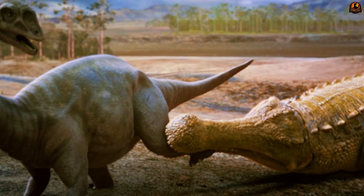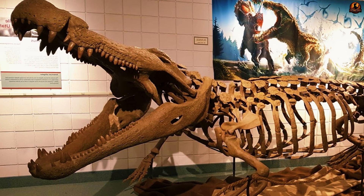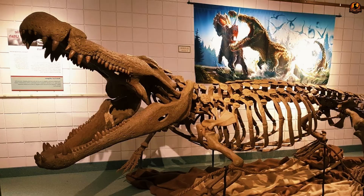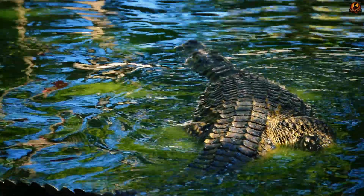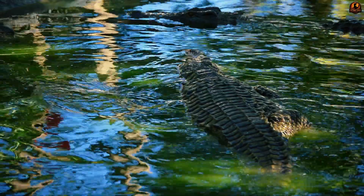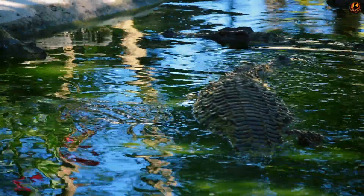Deinosuchus was not just a giant alligator — it was an apex predator from an older lineage. With its broad skull and crushing teeth, it was capable of taking down even dinosaurs. However, its dependence on coastal wetlands became its fatal flaw. When these habitats shrank, Deinosuchus went extinct around 73 million years ago, proving that even the strongest creatures cannot survive environmental destruction.